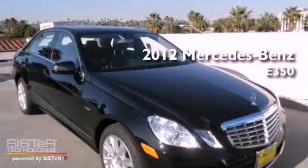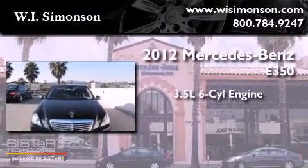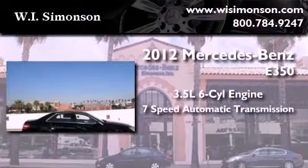This is a brand new 2012 Mercedes-Benz E350. It has a 3.5 liter 6-cylinder engine and a 7-speed automatic transmission.